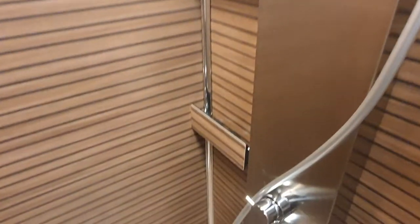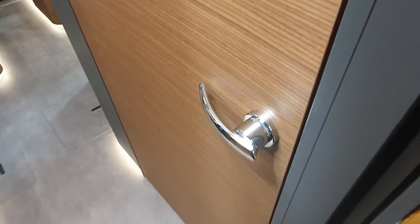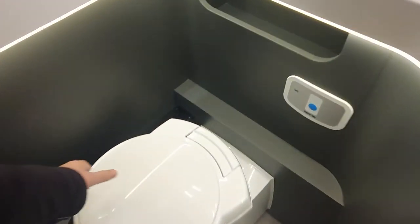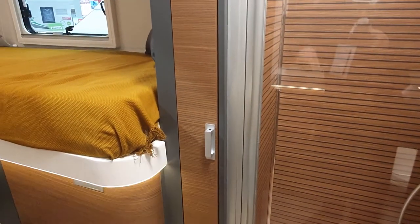Here we have the shower — isn't that nice! I like that. And on the other side, the toilet — it actually turns around, it doesn't have to stay fixed in that position. It's enormous, this toilet. With the door closed, there's all of this space here — not quite a dressing room, but all the same this is really smart.